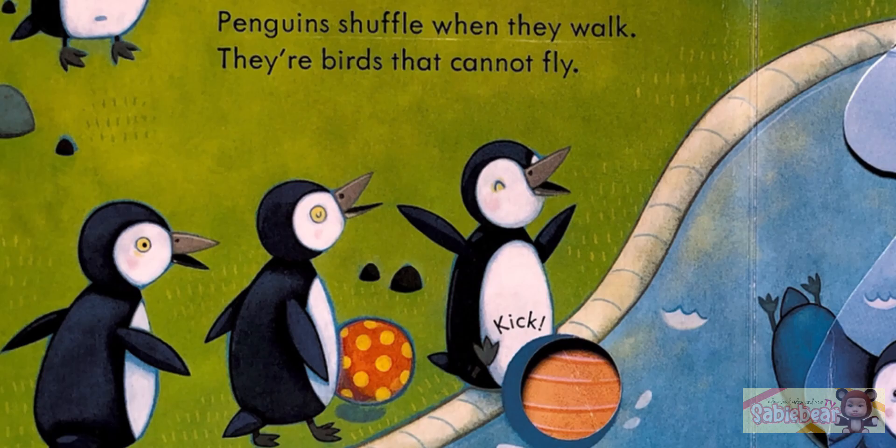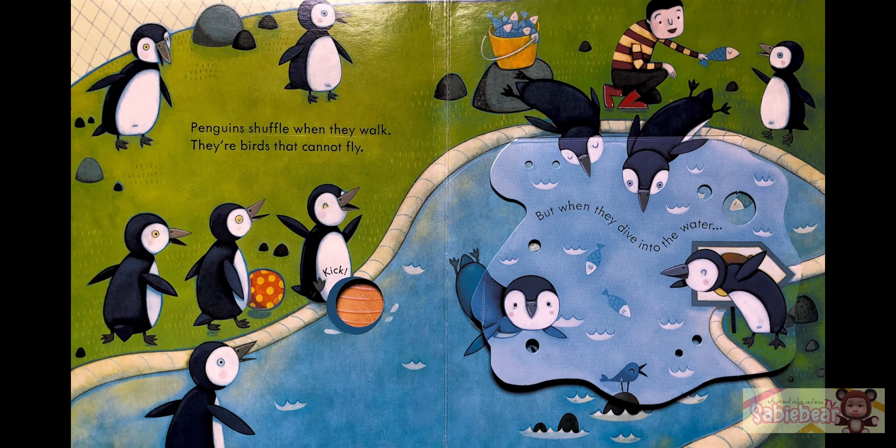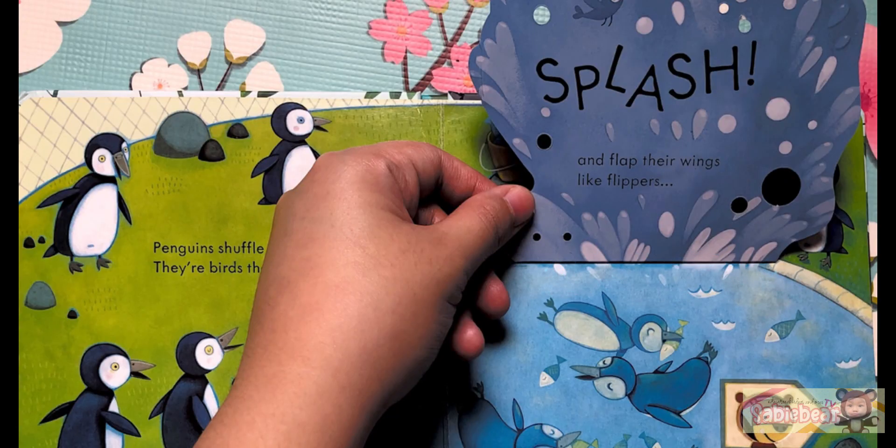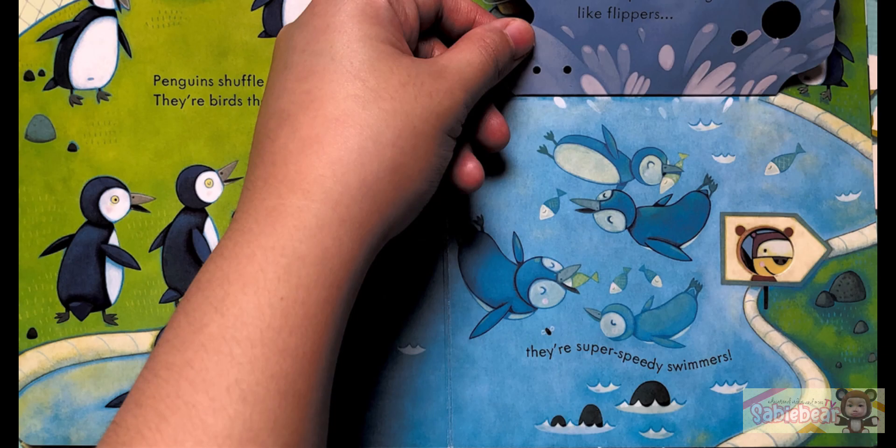Penguins shuffle when they walk. They're birds that cannot fly. But when they dive into the water, they splash and flap their wings like flippers. They're super speedy swimmers!